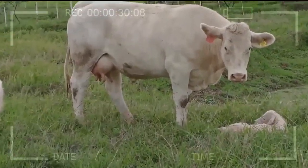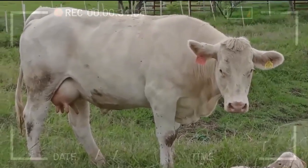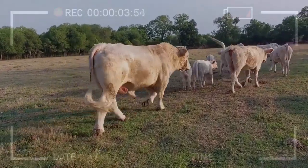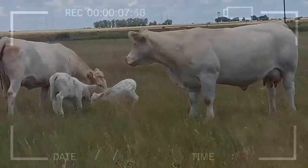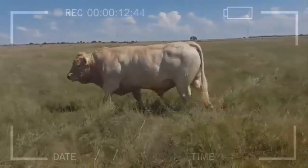Meat Quality: Thanks to genetic enhancement, Cherolay cattle produce lean and tender meat with optimal marbling, guaranteeing exceptional flavor and texture. Adaptability: Breeder selection has focused on animals resilient and adaptable to different environmental conditions, making Cherolay cattle a solid choice in various regions.